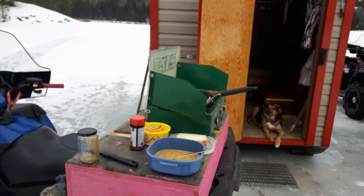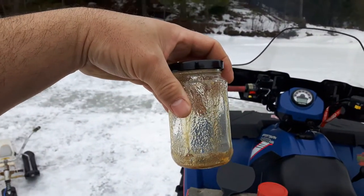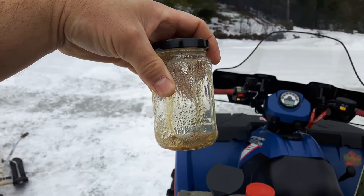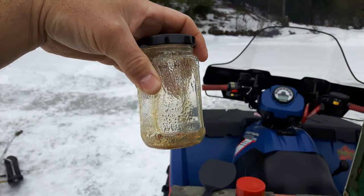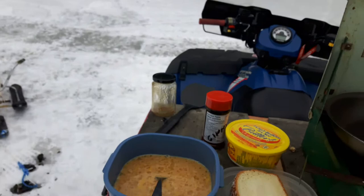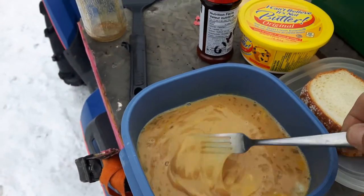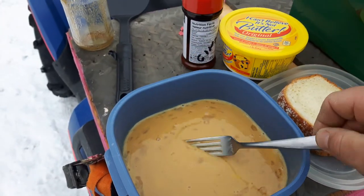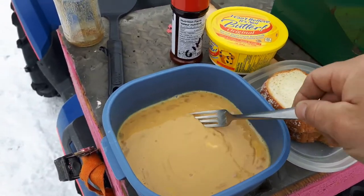We're going to make French toast at the ice shack. Brought my mix in here — had three eggs, three big tablespoons of really dark brown sugar, two capfuls of vanilla extract, and some milk. We got it all mixed up. Good to go. Beautiful. That's how you want your French toast mix to look — that'll make you the best French toast ever.